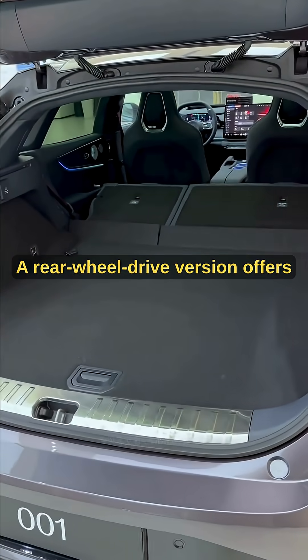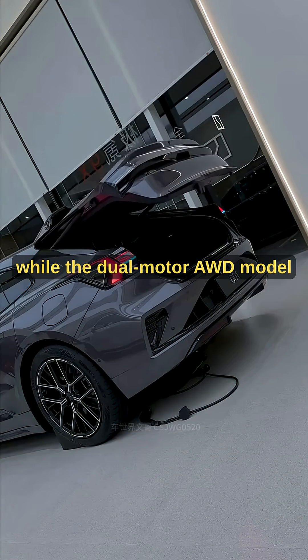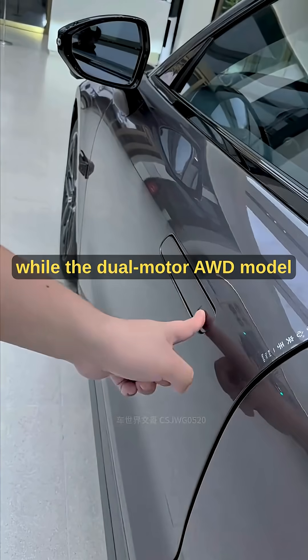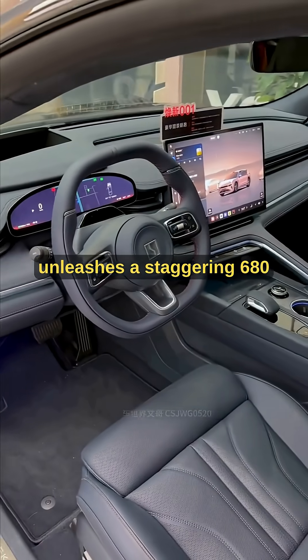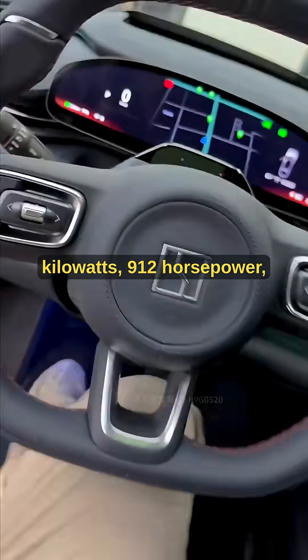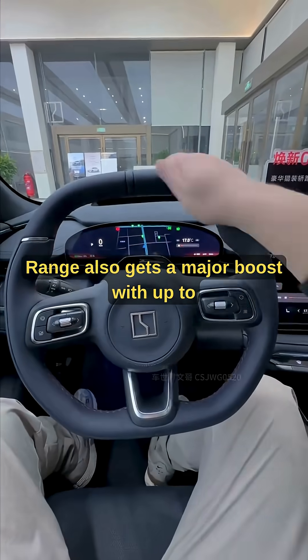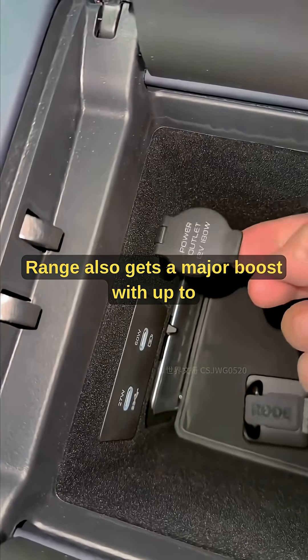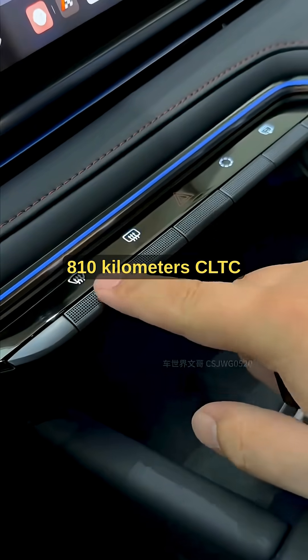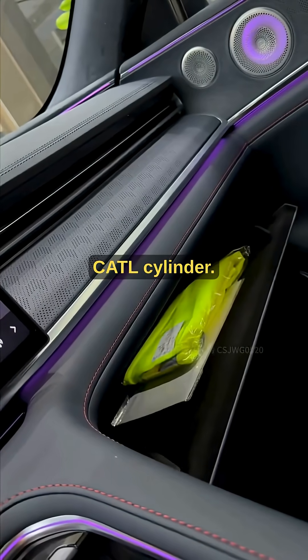Power options are extreme. A rear-wheel drive version offers 370 kilowatts of smooth instant torque, while the dual-motor AWD model unleashes a staggering 680 kilowatts — 912 horsepower — launching from 0 to 100 kilometers per hour in 2.83 seconds. Range also gets a major boost, with up to 810 kilometers CLTC using the 103-kilowatt-hour CATL cylinder battery.